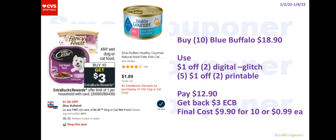We did receive Blue Buffalo printables and digital. You can buy 10 of these — they are $1.89 each, so 10 will be $18.90. Use the $1 off two digital and five $1 off two printables from coupons.com. It depends on your CVS if they allow you to use this many printable coupons — your mileage may vary. Use five printables and the digital will glitch. You'll pay $12.90, get back a $3 extra buck, and the final cost is $9.90 for 10 or $0.99 each.